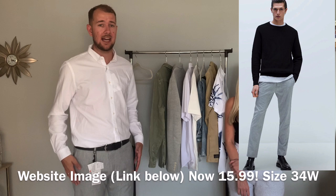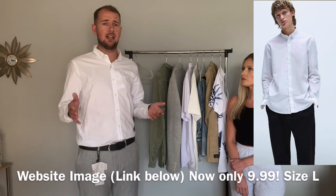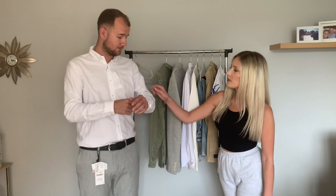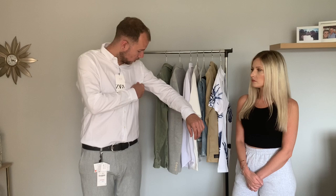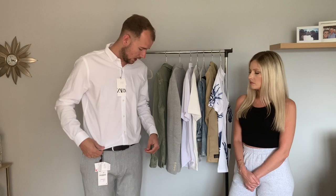These trousers are more of a casual fit but you can wear them casually or smartly — very versatile. For 30 pounds you're going to get a lot of use out of them, and very good quality too. The white shirt is great as well — it's not see-through, which is important. It's thick, nice quality, great fit, comfortable, and loose under the arms so you don't feel squeezed.